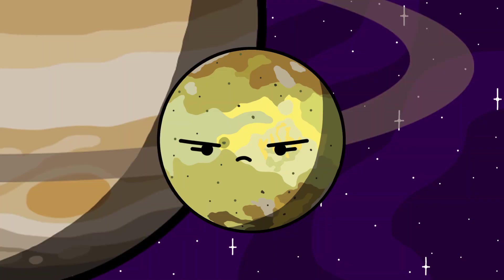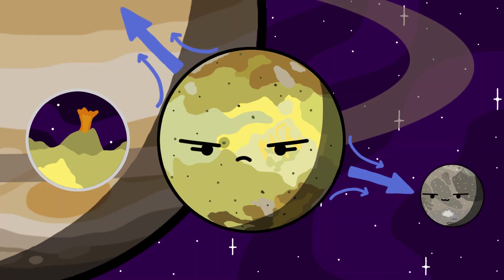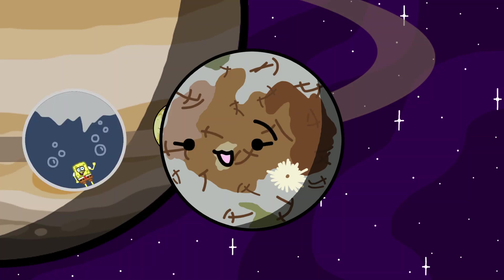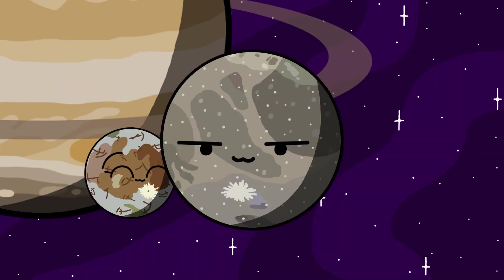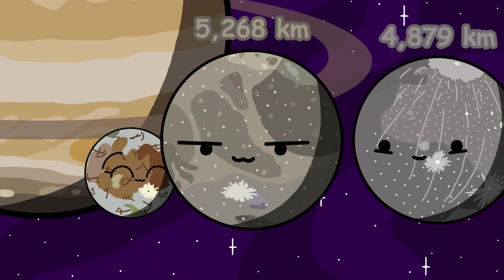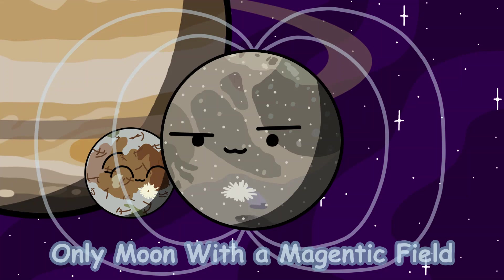Starting off with Io, it's the closest moon to Jupiter, and is one of the most geologically active objects in the solar system due to tidal forces exerted on it by Jupiter and the other moons. Europa is the next moon. It is believed to have an underground ocean with more water than Earth. We think the theoretical ocean would be heated by Europa's core. Next up is Ganymede — the largest moon in the solar system, even being larger than the planet Mercury. It has a pretty weak magnetic field, making it the only moon in the solar system with a magnetic field.